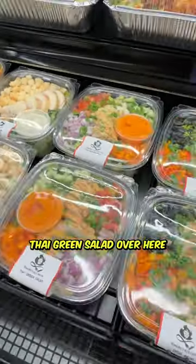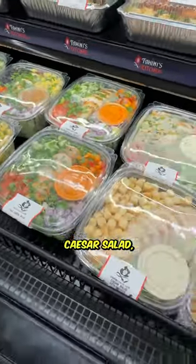Some of the delicious salads. We have like a Thai green salad over here, Caesar salad, a ranch salad.